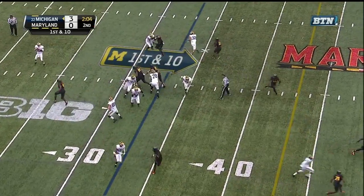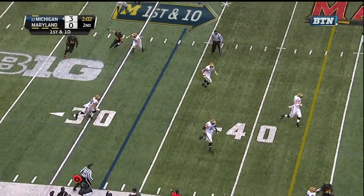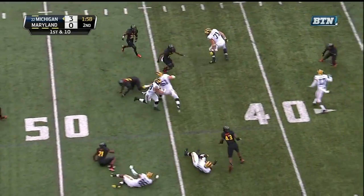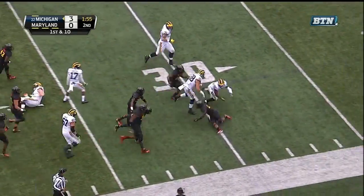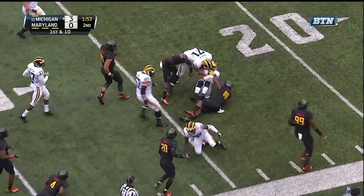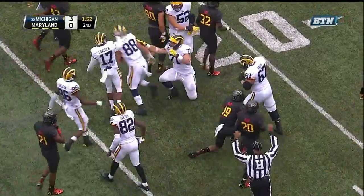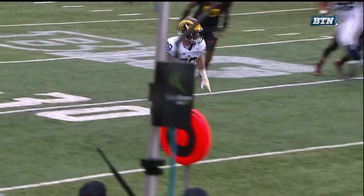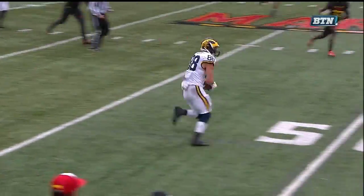From the 33 on first down, off play action — good, good coverage. There's Butt with a cadre of blockers in front. Butt across the 40, stepping through tackles, roaming inside the 25, down to the 24. On that left side, Butt just sneaks out and takes advantage of all of his friends down the field.